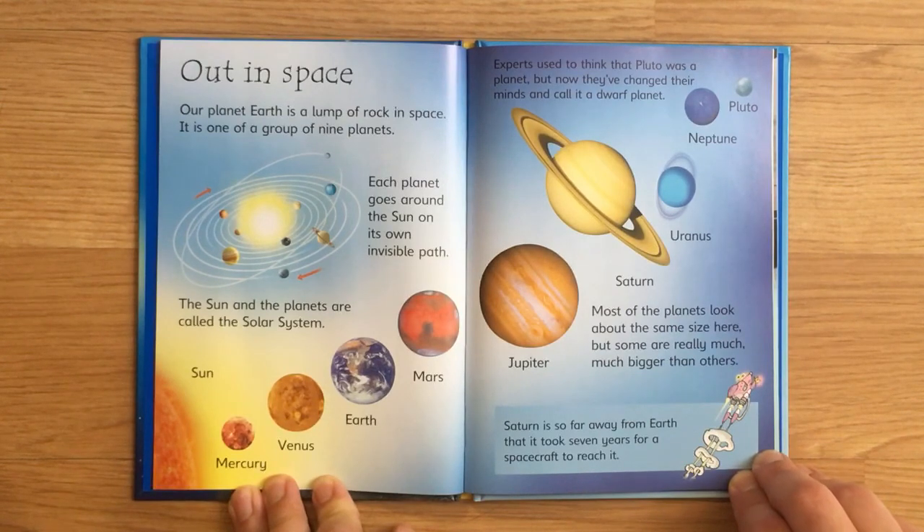Most of the planets look about the same size here, but some are really much, much bigger than others. Saturn is so far away from Earth that it took seven years for a spacecraft to reach it.